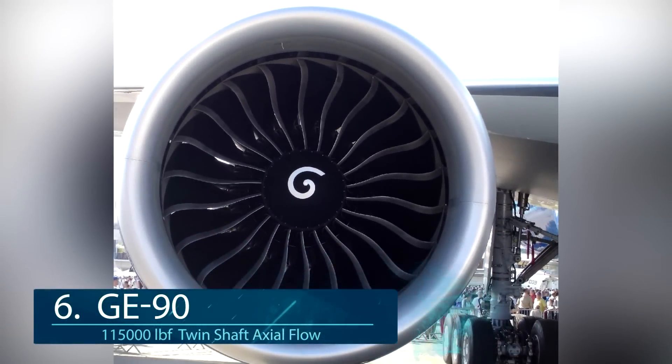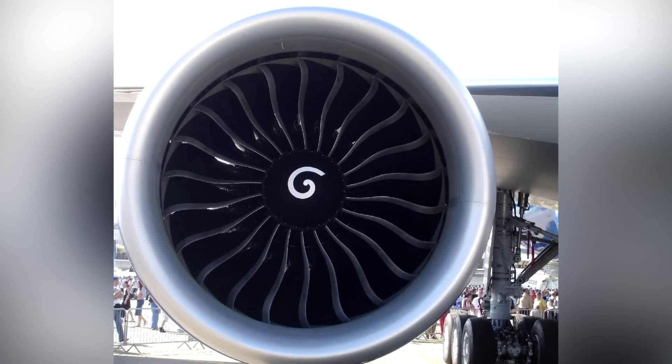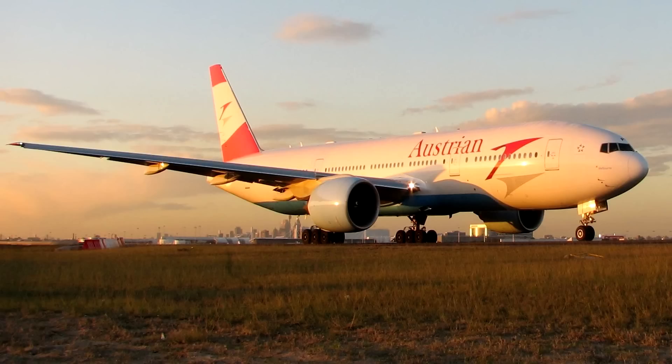At number 6, one of the biggest turbine engines goes to the General Electric GE90. It has a 135-inch diameter and over 115,000 pounds of thrust. It is currently used in the Boeing 777 variants and is still one of the most efficient wide-body engines in service today. The GE90 also broke the record for being part of one of the longest flights, lasting over 22 hours from Hong Kong to London.